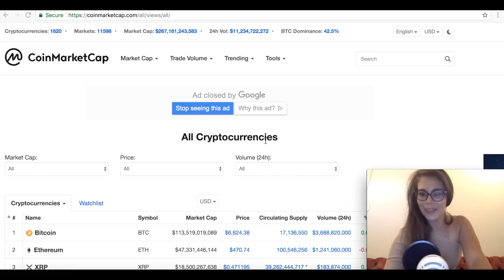Hey guys, it's Sarah from AllCoinBus. So let's check out the market before we get to today's topic.